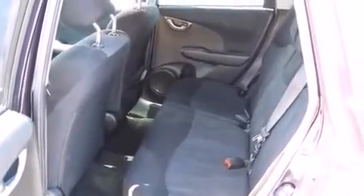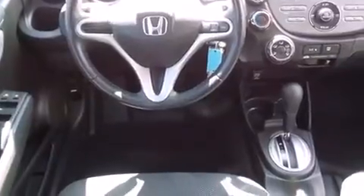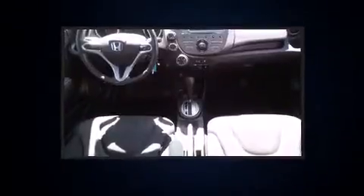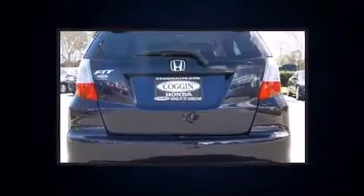Storage solutions are integrated throughout the interior, demonstrating thoughtful attention to detail. You and your passengers will enjoy the stereo system, which includes a CD player with MP3 capability, steering wheel mounted audio controls, and six speakers, enhancing the audio experience throughout the interior.